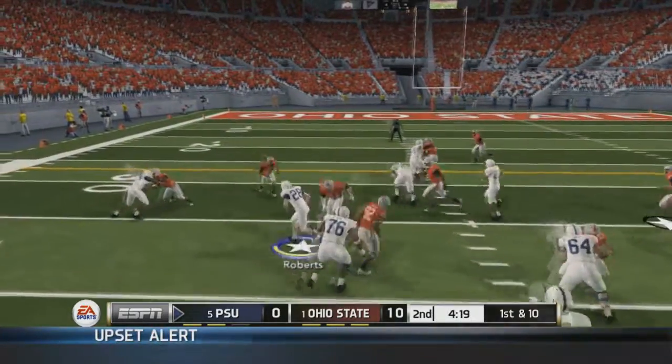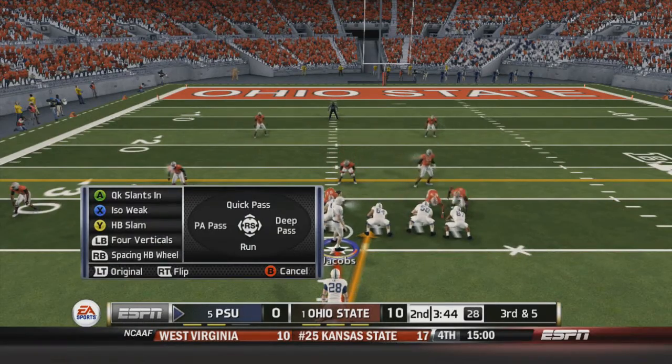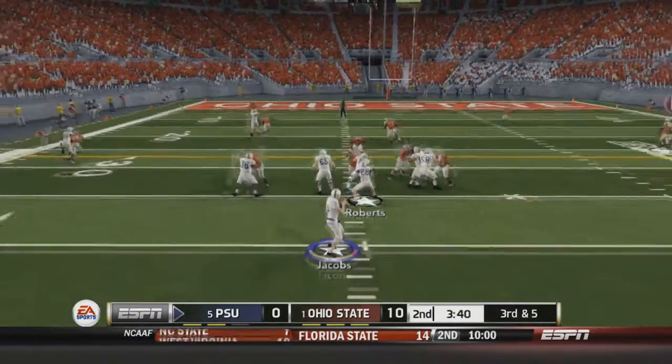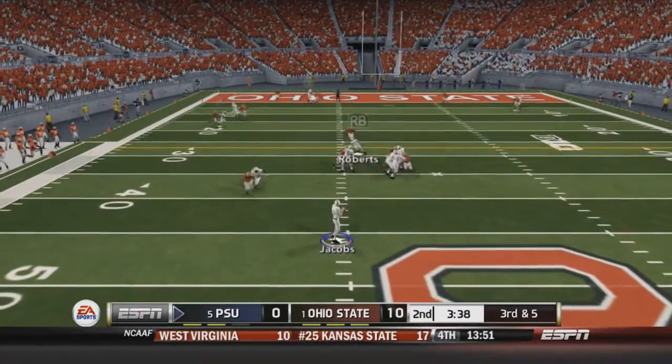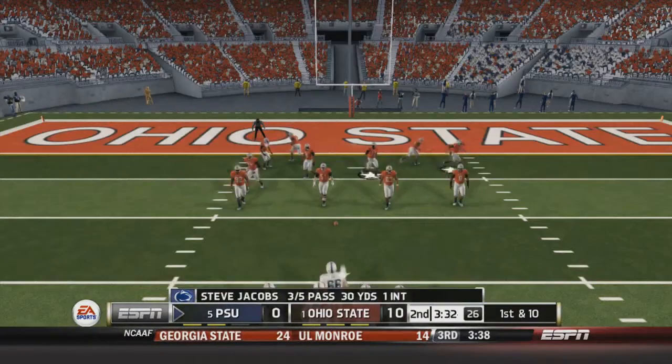First and ten: Penn State hands off to Roberts who stumbles but collects himself for five yards. Third and five: Jacobs fakes the handoff, looks multiple times, then fires deep in the middle of the field to Matt Dortch, who gets down close to the 11-yard line. First and ten on the 11 for the Nittany Lions, moving the ball pretty well after that interception.